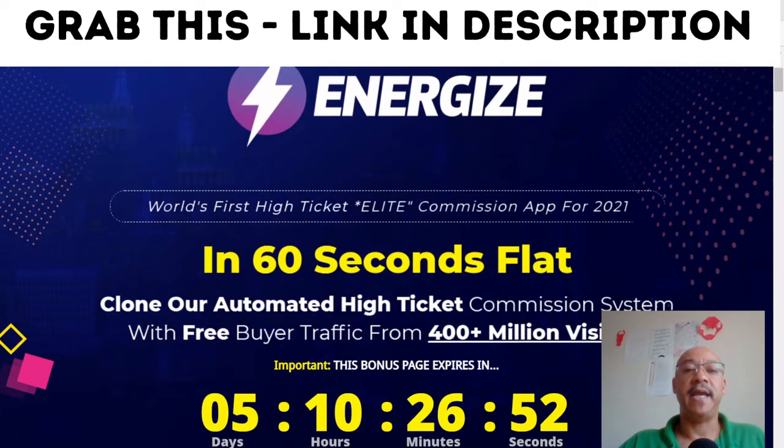What is Energize? Energize is the world's first high-ticket elite commission app for 2021. In 60 seconds flat, you could clone an automated high-ticket commission system with free buyer traffic from 400 plus million visitors.